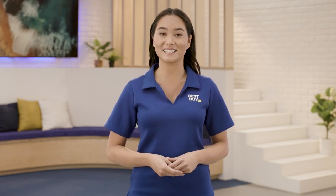Many online hearing assessments are available to help you determine your hearing needs. Use the link below to take the Best Buy hearing assessment.